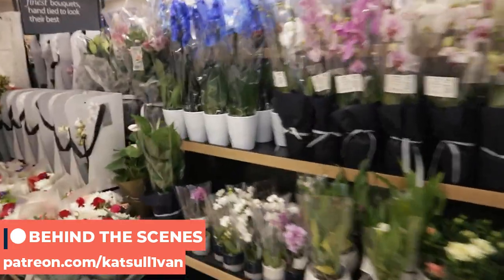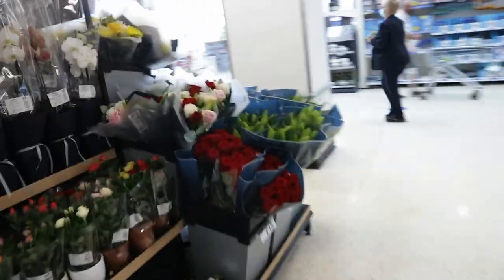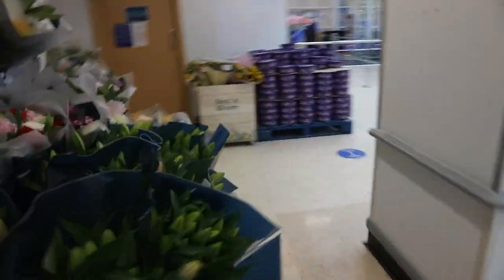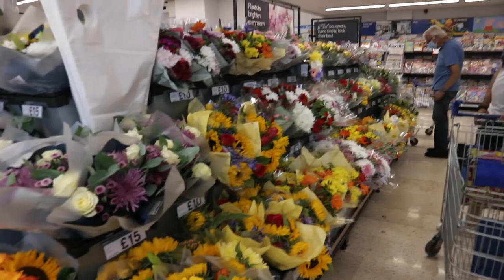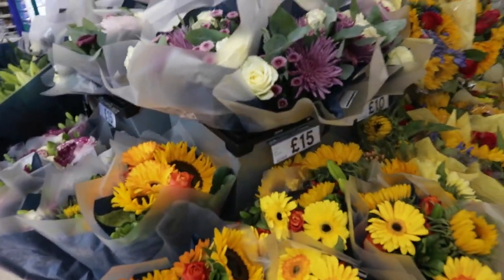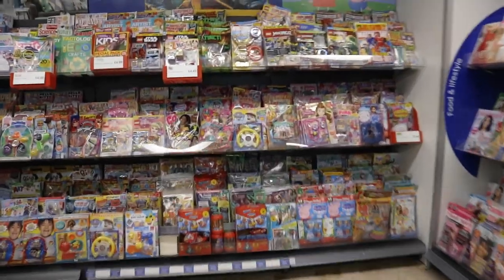I've seen some supermarkets in Russia with flowers, but I don't think they have such a big choice. These are quite beautiful bouquets. A difference from Russia is that here there are lots of small flower shops, whereas in Russia there aren't as many but they're much less expensive. You can get a nice bouquet for 15 pounds - around 1,500 rubles. There are also lots of party things, magazines and newspapers, split by different genres, with lots of kids' magazines here.